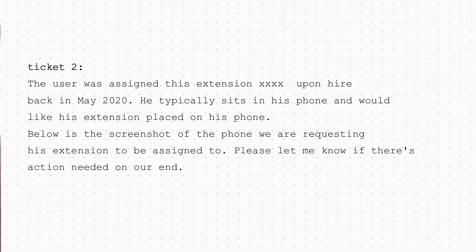The next ticket: a user was assigned an extension upon hire back in May 2022. He typically sits at his phone and would like his extension placed on his phone. A screenshot of the phone was included, requesting the extension be assigned. That's one of the nicer tickets because they sent a screenshot with the information we need. Sometimes users don't put enough information and we have to go back and forth, but this user is educated on how to open proper tickets so we can finish the issue right away.